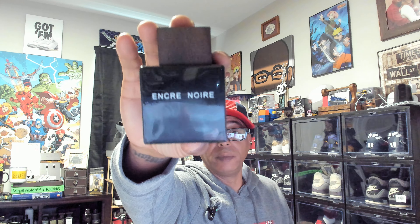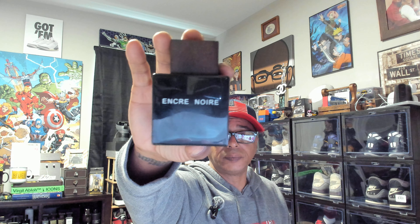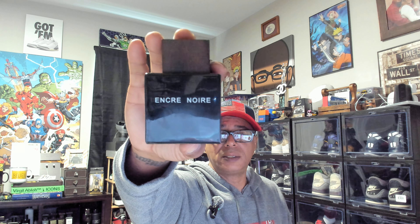Bang for your buck — I love the scent, but I don't think a lot of people will. The gentleman that put me on is younger than I am, and he enjoys the scent. This is an EDT — Encre Noir Lalique. It's a good one to have in your arsenal if you are experimental with fragrance and can go with something that not everybody's going to love.